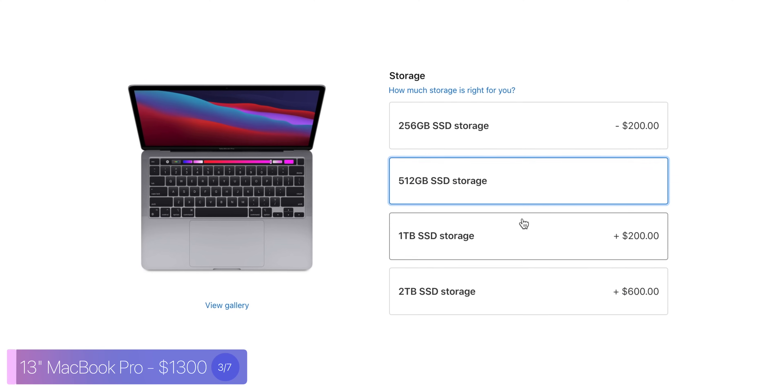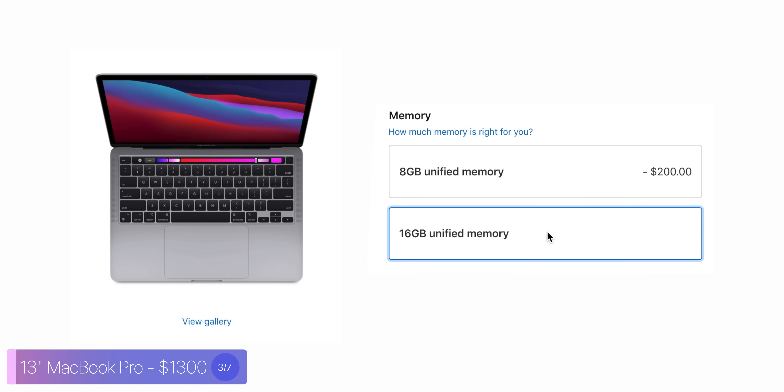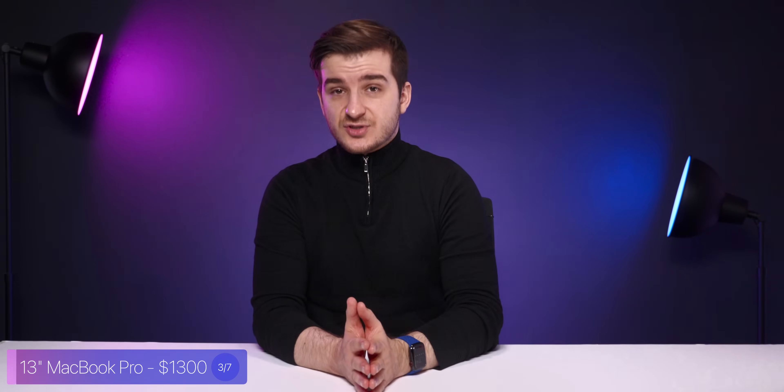If you go for the MacBook Pro 13-inch M1, which configuration should you get? My answer is pretty much identical to the MacBook Air — focus more on storage than on RAM. The M1 chip is very efficient with memory, so 8GB acts like 16GB on Intel, and 16GB on M1 acts like 32GB on Intel. One thing to keep in mind: if you buy the Pro for video editing or anything requiring a better GPU, the more RAM you have, the more video memory you'll have. So going for 16GB of RAM is a good choice in that case, but getting at least 512GB of storage is more important for most people.